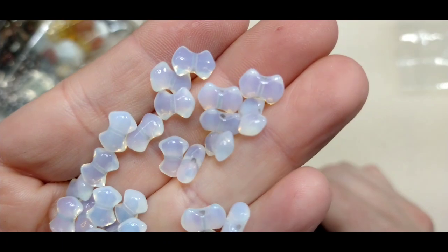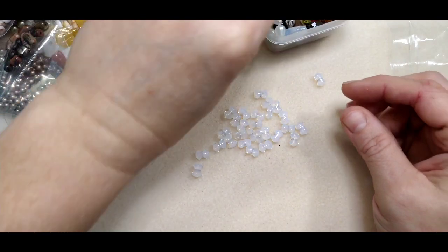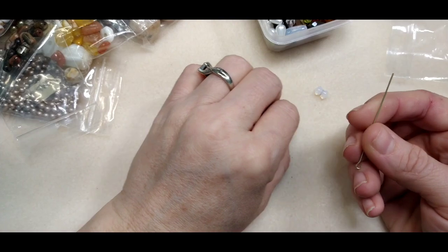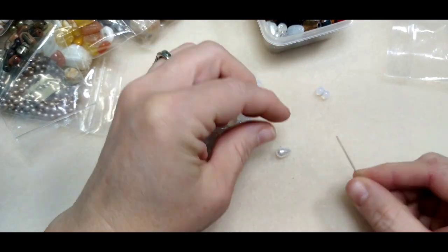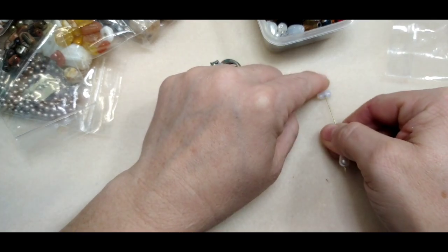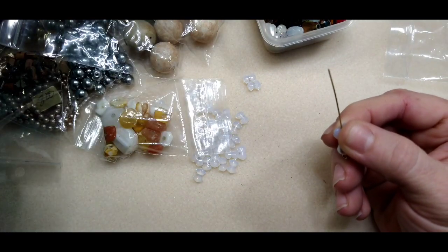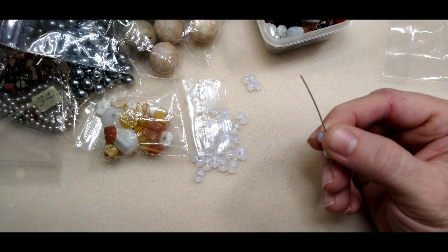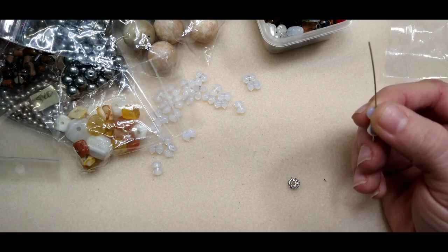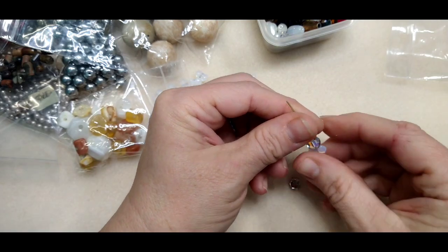These opalite beads are so cool — look at these beads! They're like butterflies, almost — little wing beads. They would make an adorable little angel earring. So I'm going to use an eye pin — I'd normally use a head pin — and take a pearl drop like this, and use these as the little wings. Let me see what I have up here that might make a head. Here's a bead — this head's way too big, she needs a smaller head.